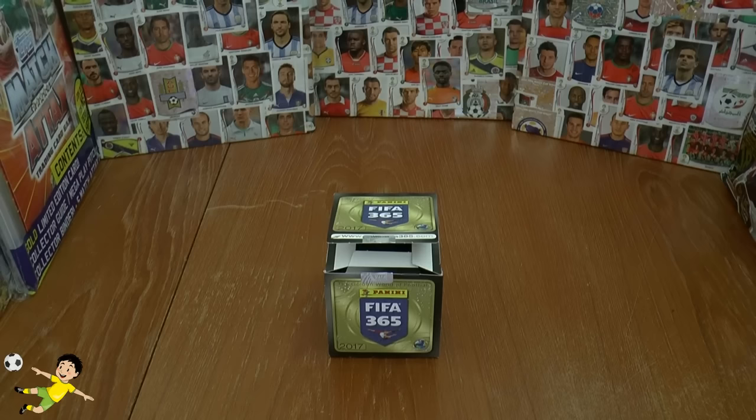Hi guys, and today we have for you, backed by popular demand of course, requested from you guys, a complete booster box opening all in one video.